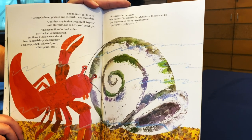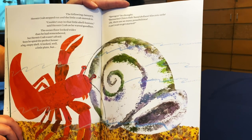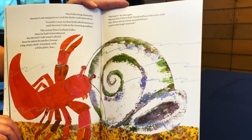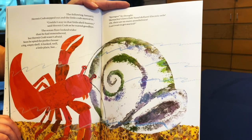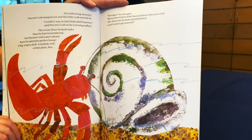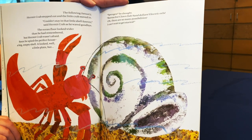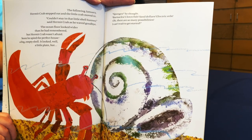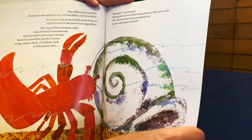Couldn't stay in that little shell forever, said Hermit Crab as he waved goodbye. The ocean floor looked wider than he had remembered, but Hermit Crab wasn't afraid. Soon he spied the perfect house — a big empty shell. It looked, well, a little plain. But sponges, he thought. Barnacles, clownfish, sand dollars, electric eels. Oh, there are so many possibilities. I can't wait to get started.